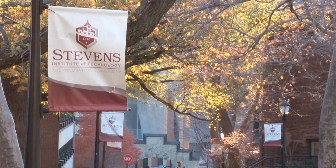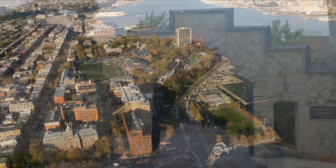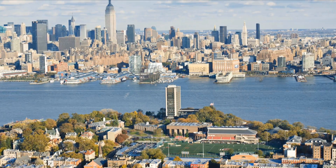Stevens is a great place to hold a program like Waterbotics. Students get a real sense of what life is like on the campus of a technological university, and they get this wonderful vista across from Manhattan and New York City and get a sense of what life can be like as a college student in their future.